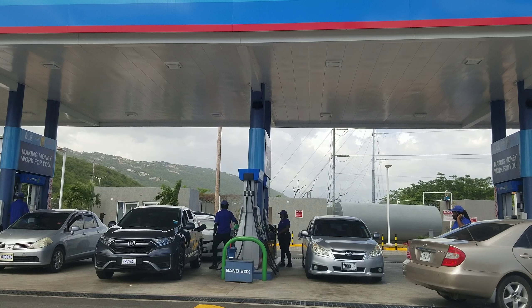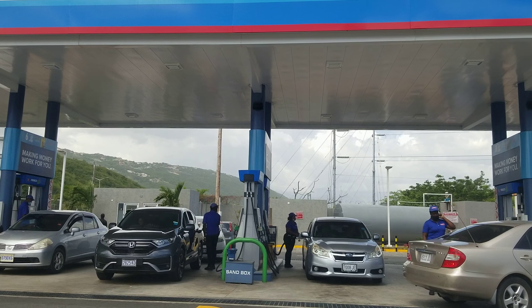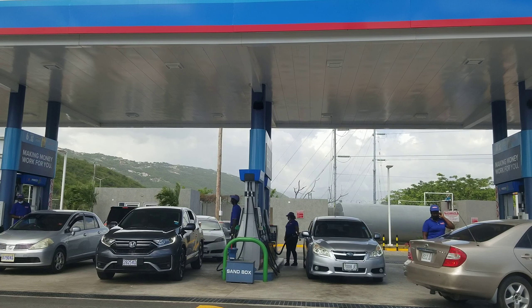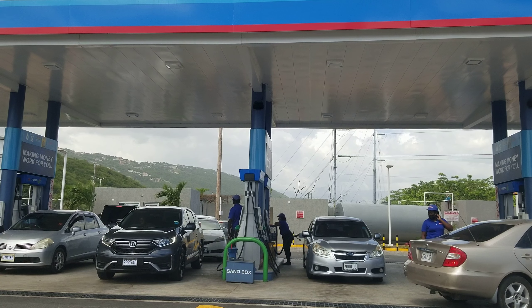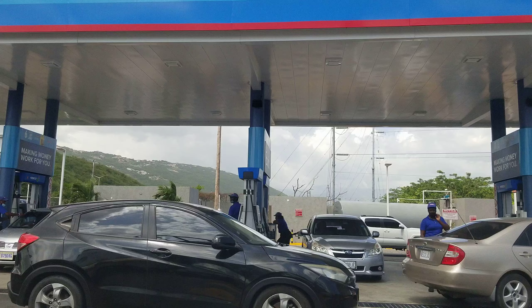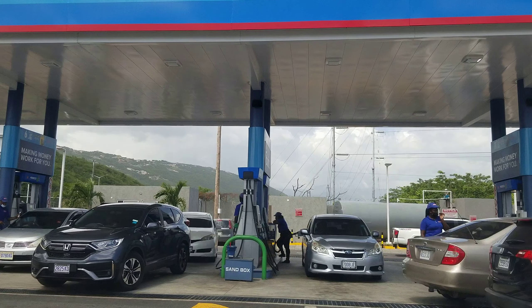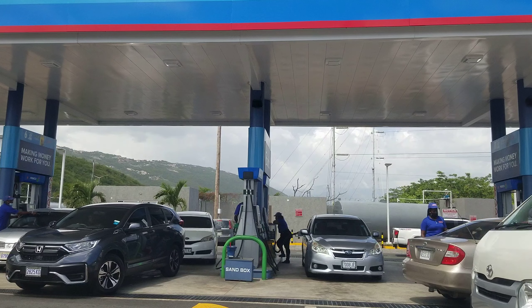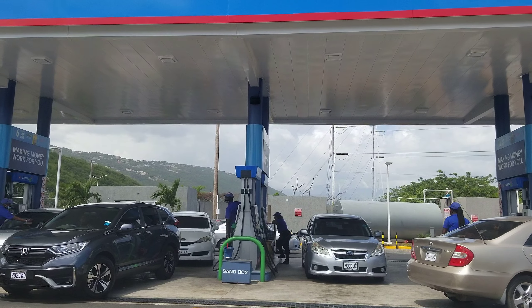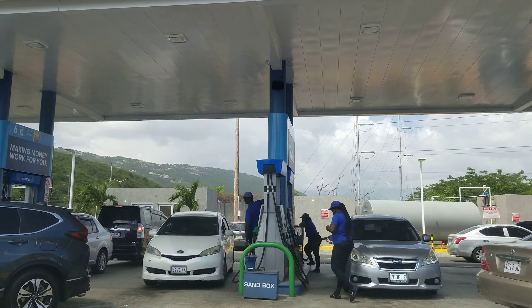Hi guys, welcome back to the channel. Today we're at the Fesco on Mandela highway, and this is actually the busiest gas station in Jamaica. As you can see, it's about 2 o'clock in the afternoon and you can see how busy it is. Not only is it the busiest, it's also the largest gas station in Jamaica — this gas station has over 24 pumps, and as you can see, most of them are in operation right now.